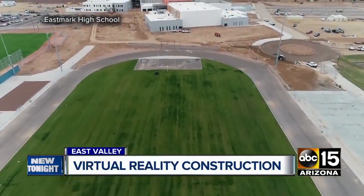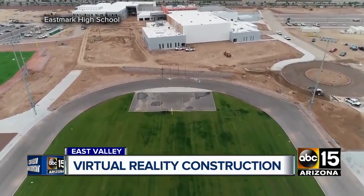Eastmark High School is set to open in July. In Mesa, Sonuwasu, ABC 15, Arizona.